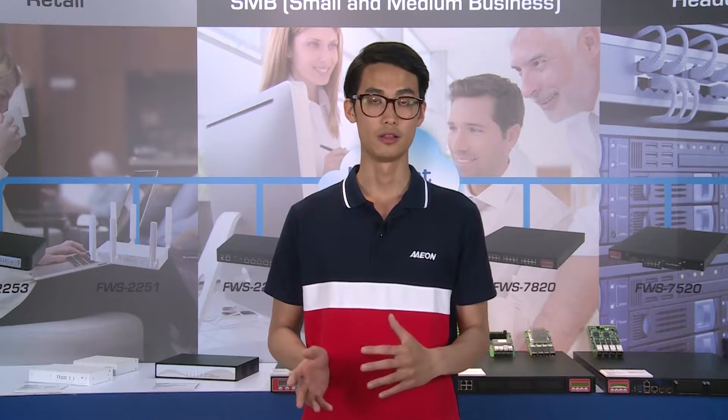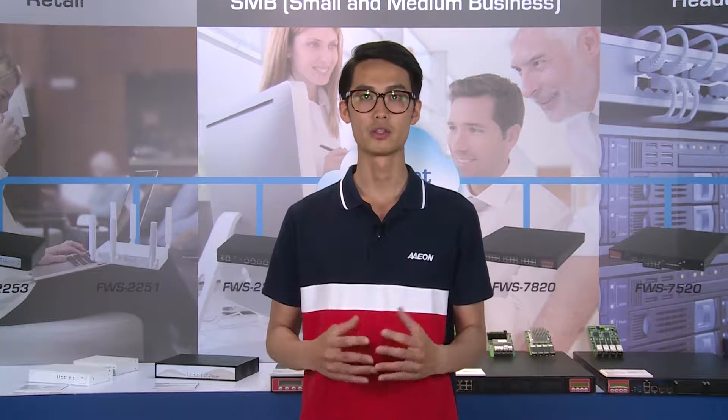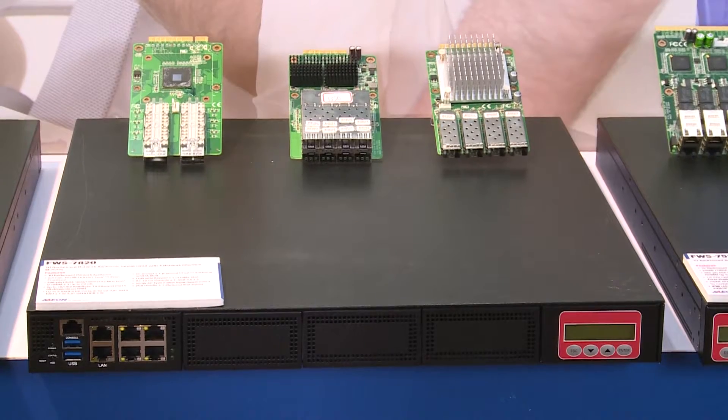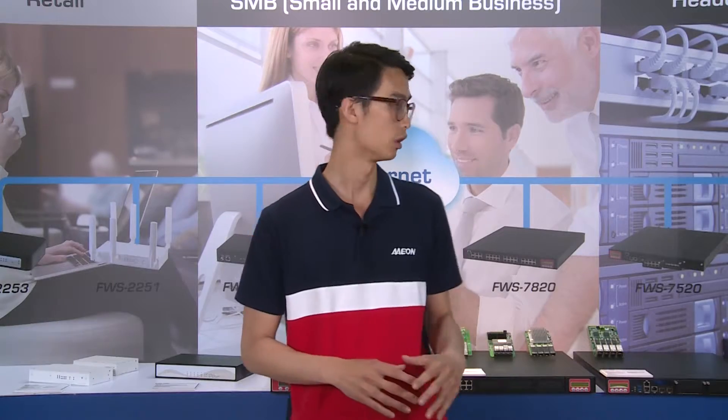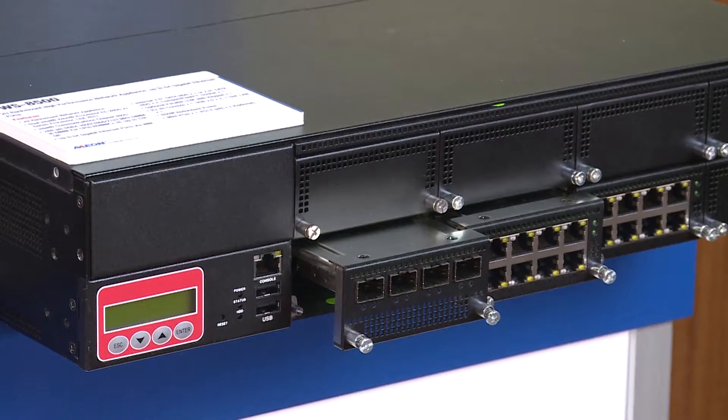As the leading hardware platform provider, we provide total solutions in terms of desktop to rack-mount network appliances. And also network interface modules, including 1GbE to 10GbE to 40GbE copper and fiber solutions.